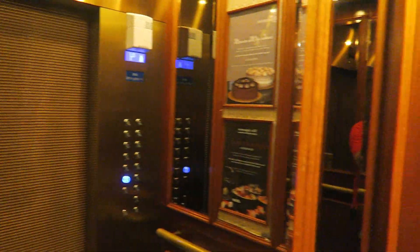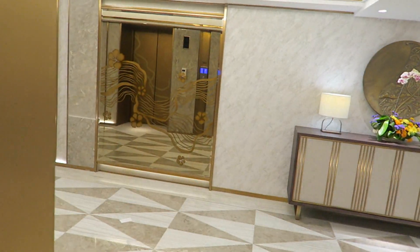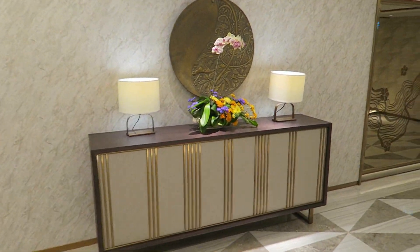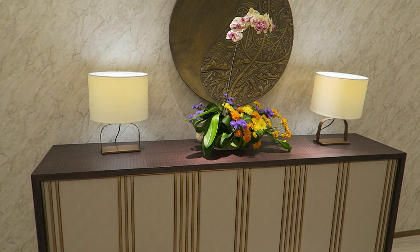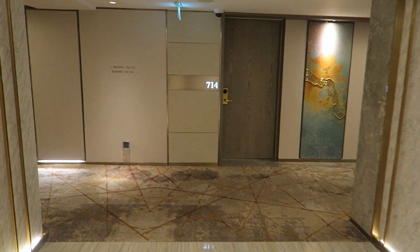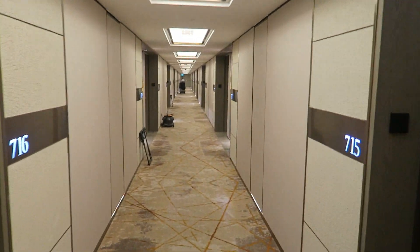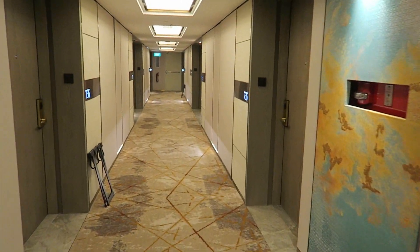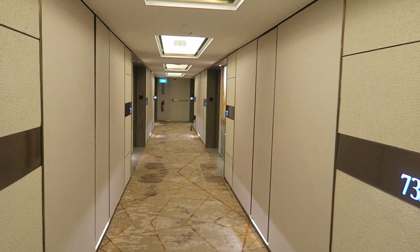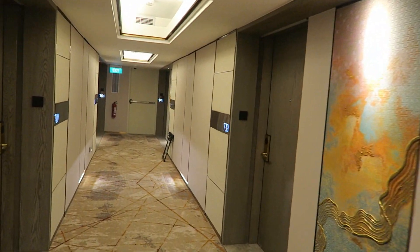There are only three floors newly renovated at the moment, and we got a newly renovated room as Bonvoy Titanium members. We got upgraded from a standard room — which would be a non-renovated room — to a deluxe room, which is in the newly renovated section. And here it looks brand new. So let's go to our room, number 739.